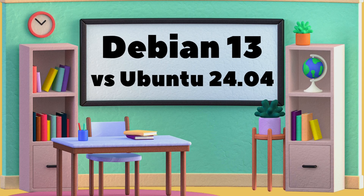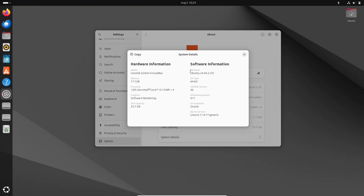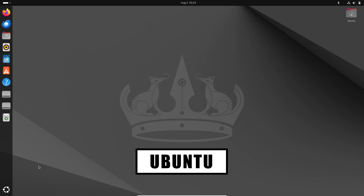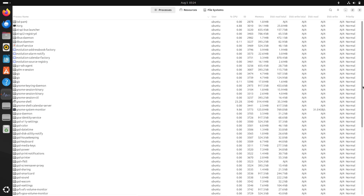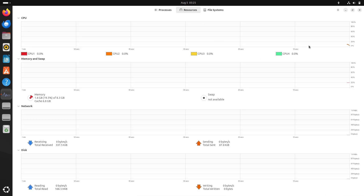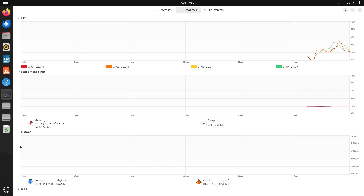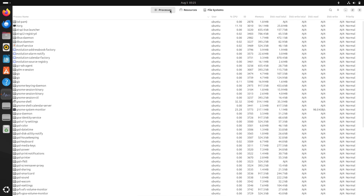Struggling to pick the perfect Linux distro? You're not alone! Debian 13 and Ubuntu 24.04 are both titans, but one might be a hidden gem for your specific needs. Today we're diving deep into their latest releases — Debian 13 Trixie and Ubuntu 24.04 LTS Noble Numbat — comparing everything from lightning-fast performance to everyday user experience, so you can finally make the switch with confidence.